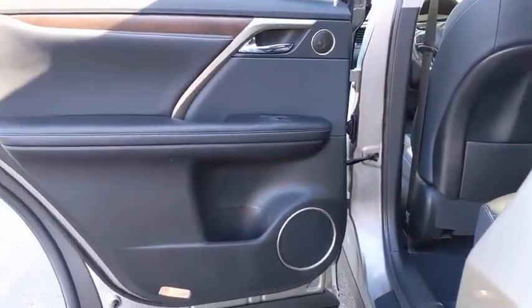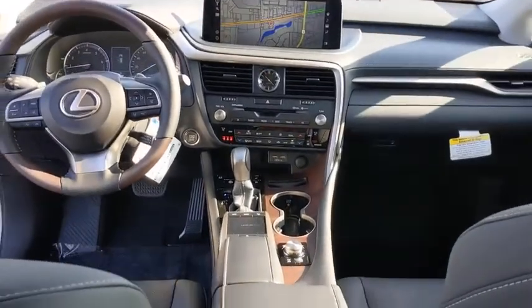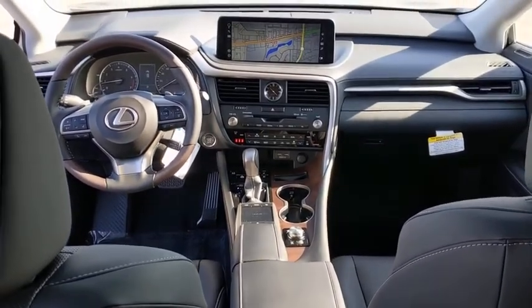Stability control, remote engine start, Bluetooth, leather-wrapped steering wheel, adjustable steering wheel, power steering, four-wheel disc brakes, auto-dimming rear-view mirror, aluminum wheels, cruise control.